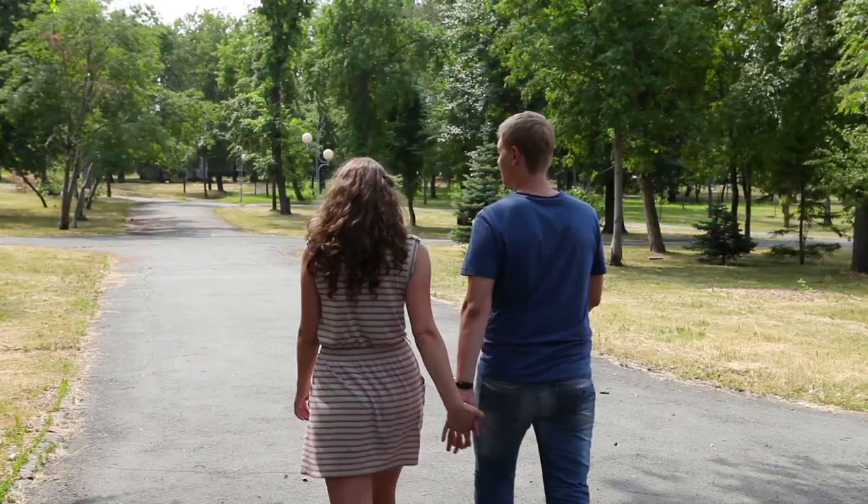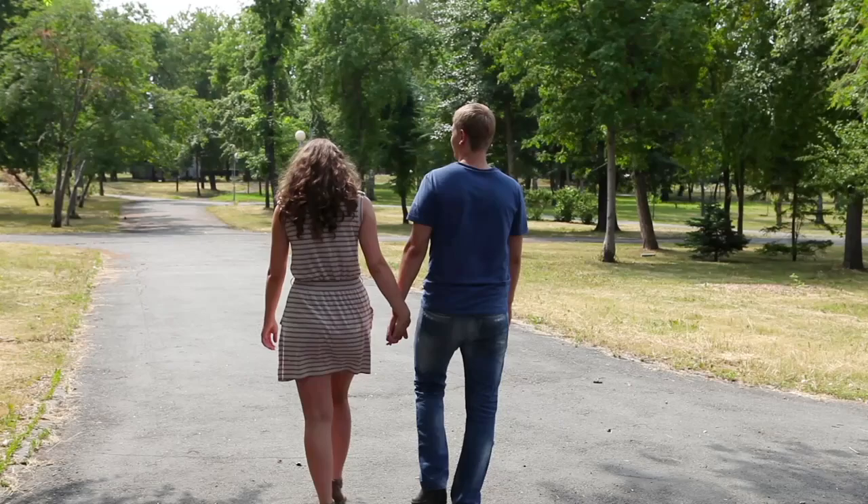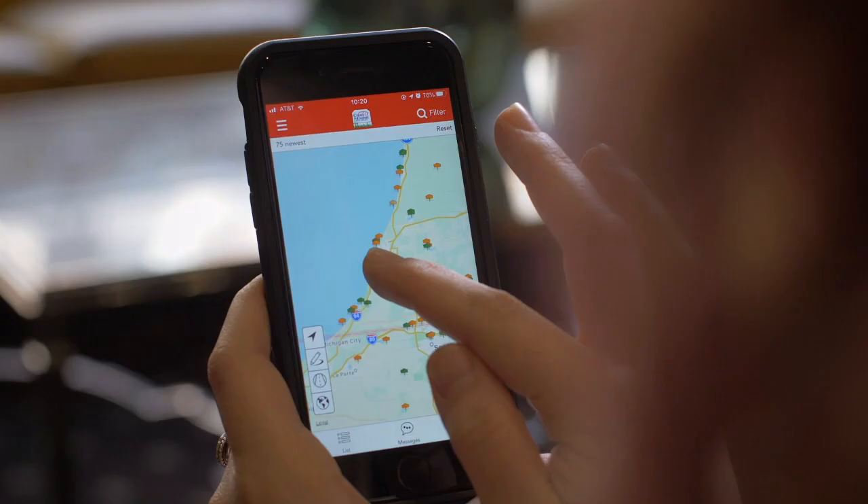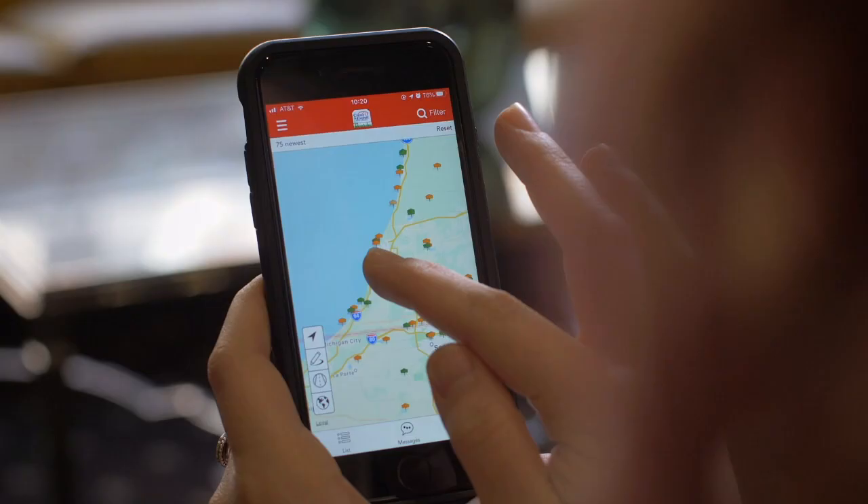Thanks for joining us. We hope you enjoyed this week's great lineup of properties in your area. If one of today's homes caught your interest, be sure to give us a call or visit us online at CressyEverett.com. Don't forget to download our helpful and free Cressy and Everett Real Estate app on your mobile device. Thanks for watching. Join us again next week for more great properties on the Cressy and Everett Home Show.